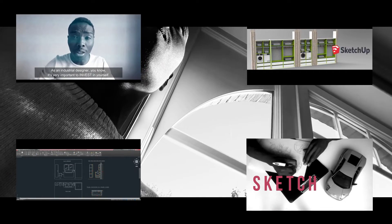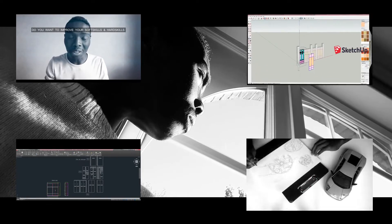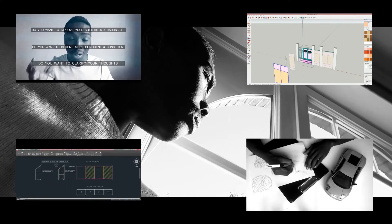As an industrial designer, you know, it's very important to invest in yourself. Do you want to improve your skills? Do you want to become more confident, more consistent, and do you want to clarify yourself?